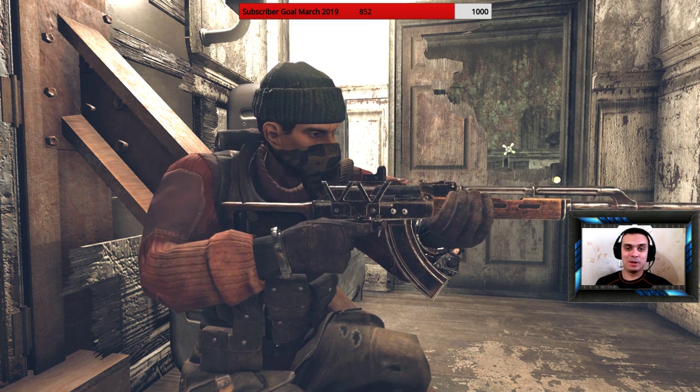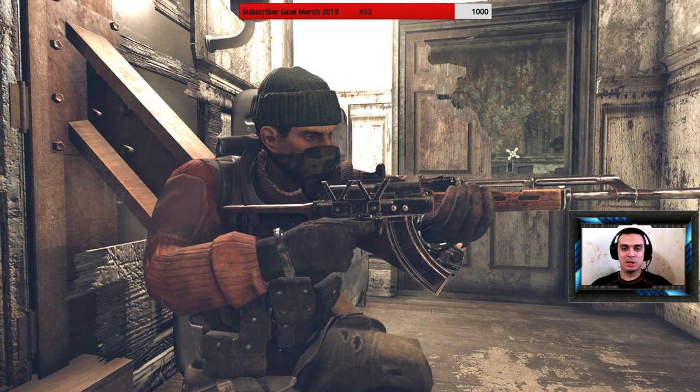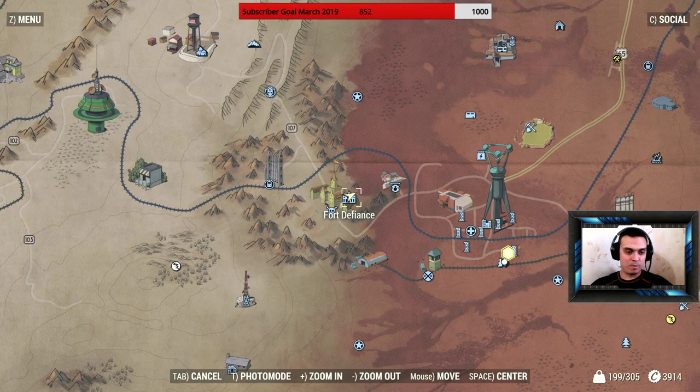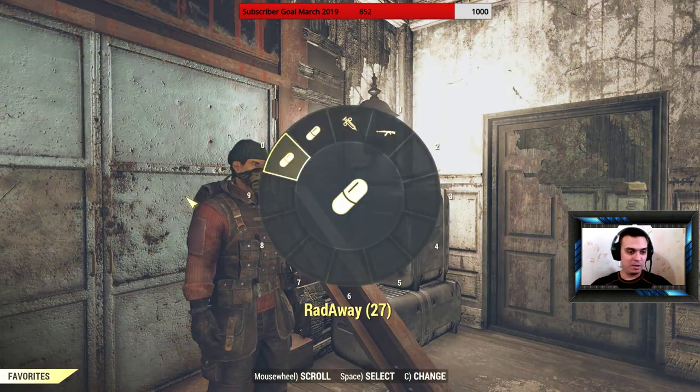In today's video, we're going to cover the hat that I'm wearing and some more additional info. The hat can also be found in the Fort Defiance. It's a good looking greenish hat.